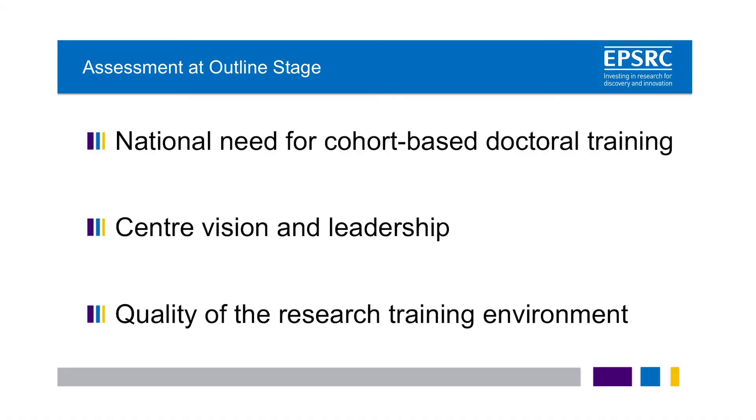And what are the assessment criteria? These are: the national need identified for cohort-based doctoral training; a clear vision for the centre and a plan for how they're going to address the need they have identified — with this criterion we really want institutions to think about leadership not just in terms of the individual centre director but the team leading the centre; and the quality of the research training environment, so that the centre is hosted in the right place with the right people and the right facilities to successfully deliver the plan.